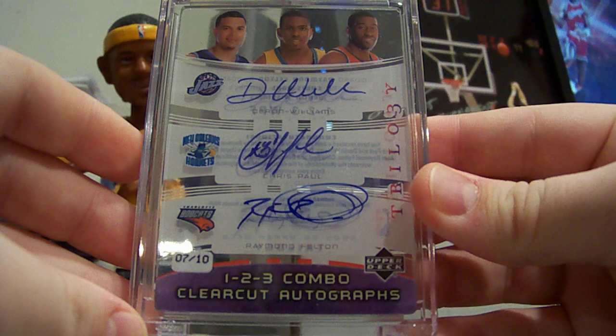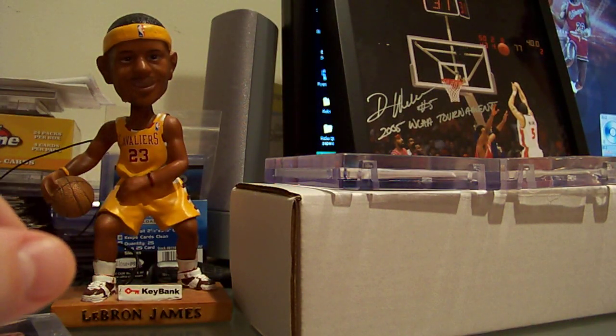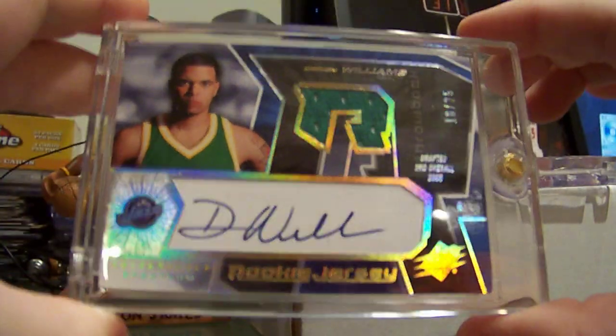Trilogy 1-2-3 combo triple auto with Chris Paul and Raymond Felton, number to 10. SPX Spectrum number 25, auto jersey rookie.